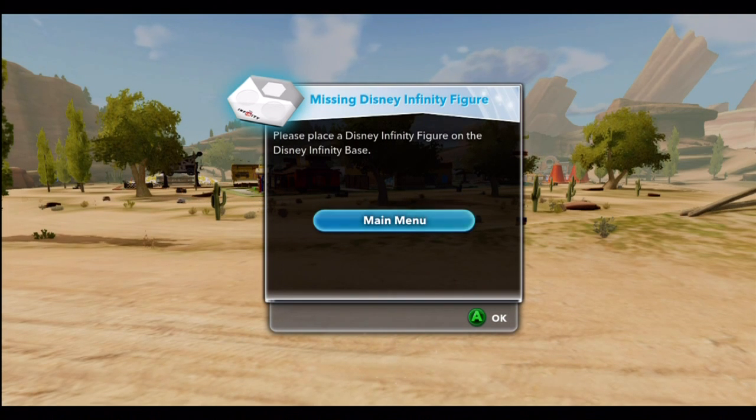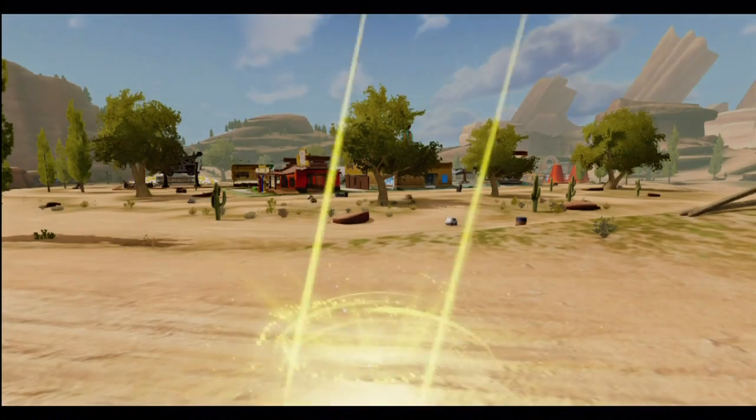We'll be showcasing the Toys R Us exclusive Crystal Lightning McQueen — or Lightning Crystal McQueen would make more sense, Bullet Swinger. So please, start talking clearly. But nonetheless, I will place Mr. Crystal Lightning McQueen upon the base.